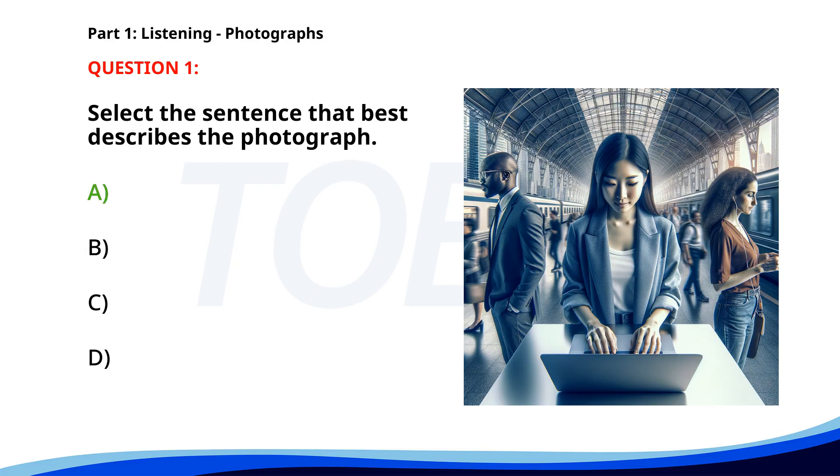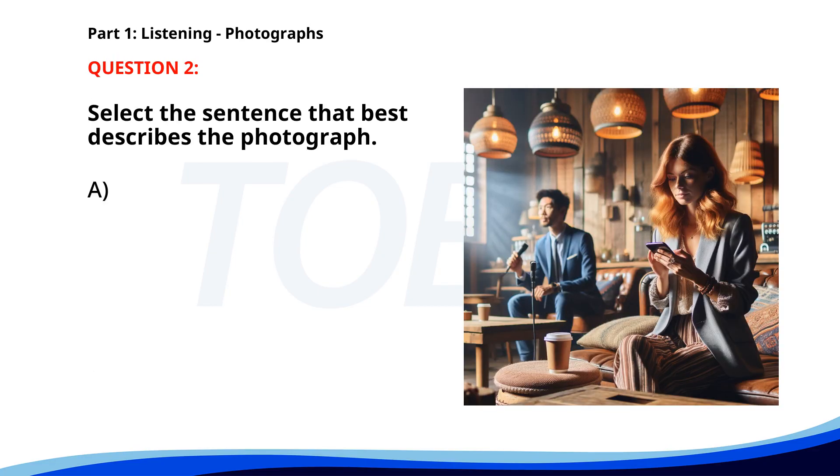People are standing in a train station. Number 2. A. A woman is sitting in a cafe, using her phone. B. A man is giving a presentation in an office. C. Two people are playing tennis. D. People are walking through a shopping mall. The correct answer is A. A woman is sitting in a cafe.